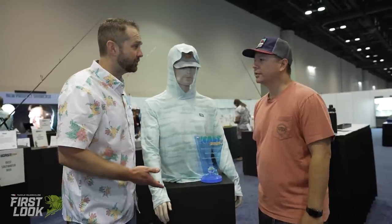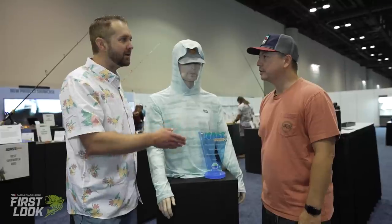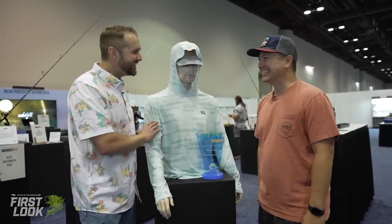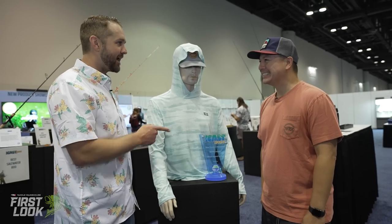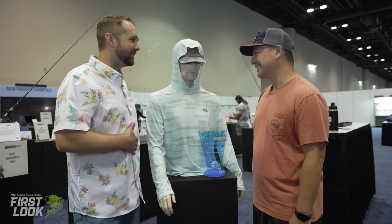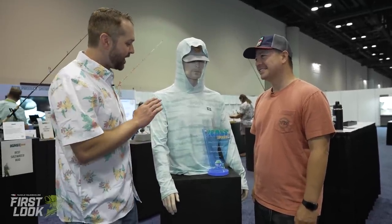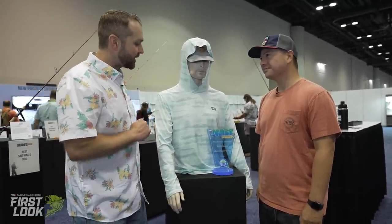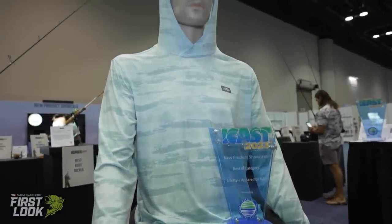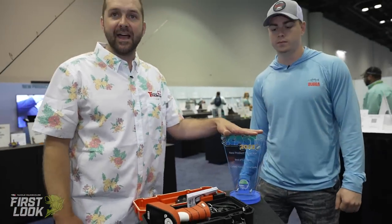Breathable, moisture-wicking, thumb loops — a really simple, comfortable sun shirt. It'll be available in this color and a couple of other solids, in hooded and long-sleeve versions next spring. It's funny that 'lifestyle apparel' is generally a casual category, but there are lots of technical aspects here — and it's soft to the touch. Congratulations to AFTCO for the lifestyle apparel for men award — the Ocean Bound Hoodie, available soon at TackleWarehouse.com.